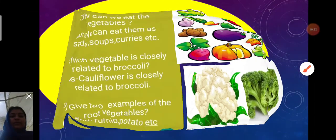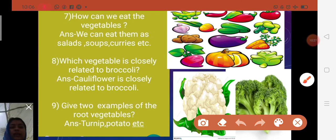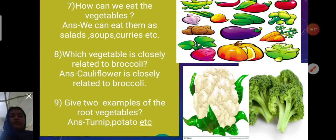Seventh question: How can we eat vegetables? We can eat them as a salad, soup, curries, or also raw — like cucumber, carrots, and radish. So we can eat them as salad, soups, curries, or raw.